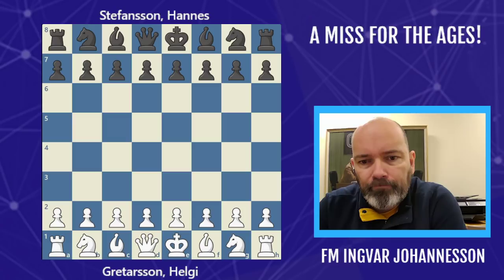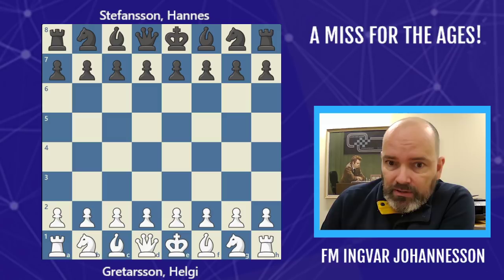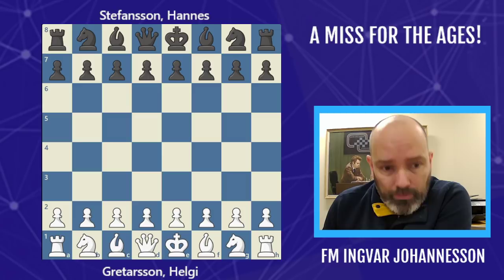Hello there, and welcome to another chess video. This time around we are going to look at the game that was played today in the so-called Icelandic Cup. The Icelandic Cup is a tournament which is designed to figure out who will play for Iceland in the World Cup.